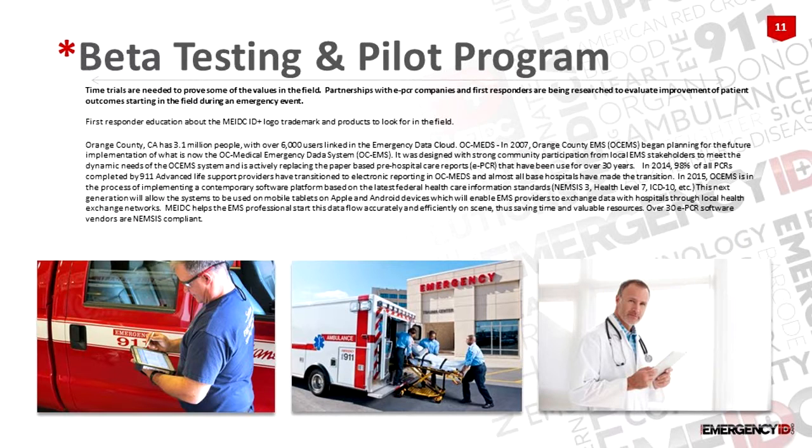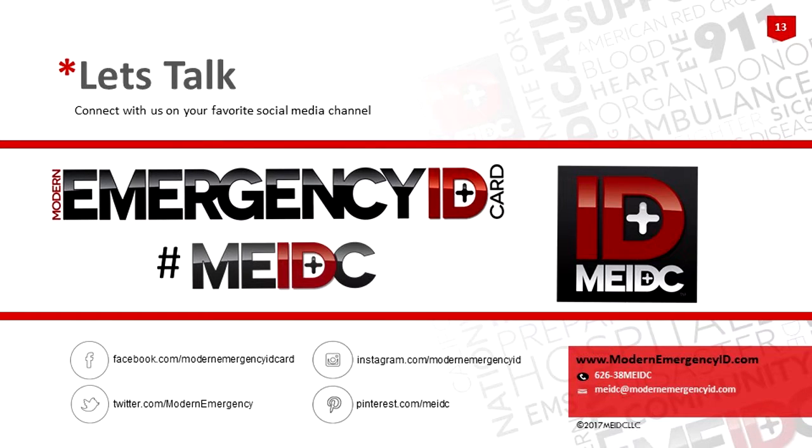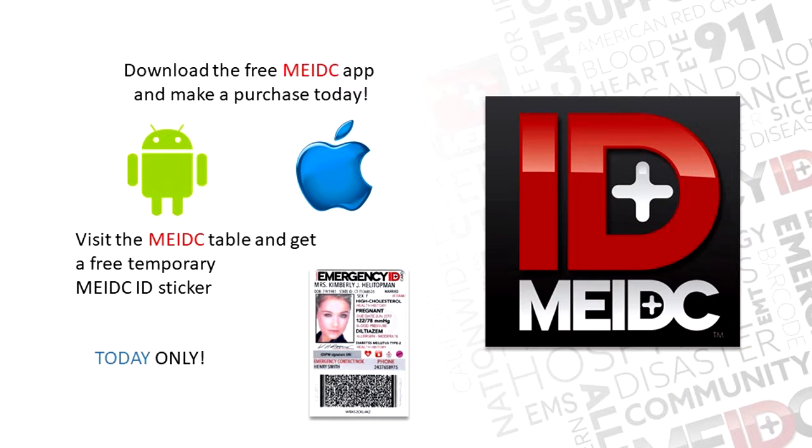Beta testing — this is kind of the pilot program I was just explaining. This is my medic team, and here's Bill. Here's some information if you want to tweet with us or contact us online — you can get a hold of us 24/7. Today, if you download the app and make a purchase, you can come to our booth and get a temporary sticker, which will allow you to have that information available before your actual card arrives. It's a free app — you can download it today. Let me know if you have any questions.